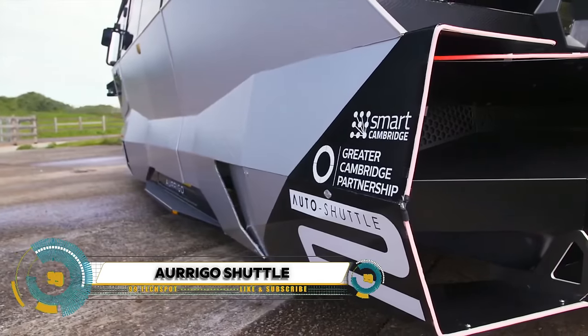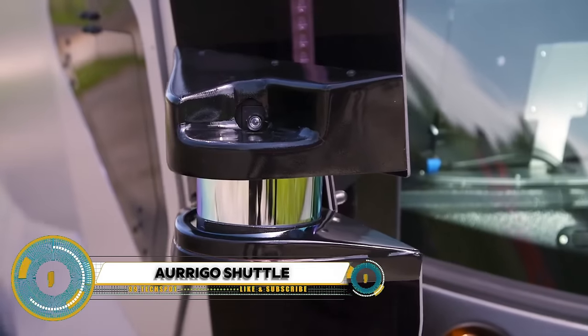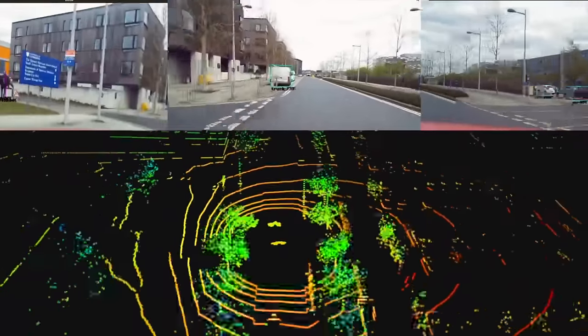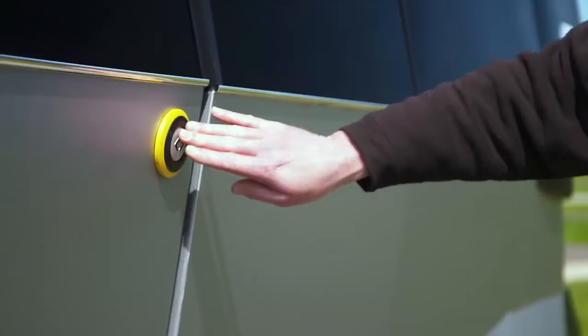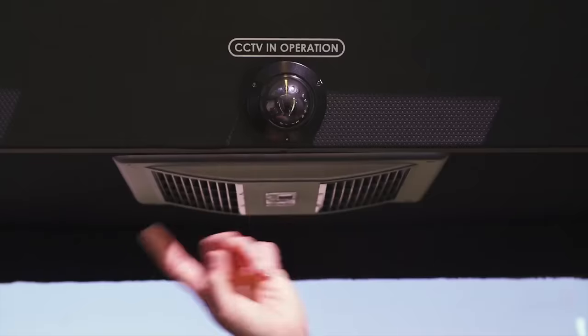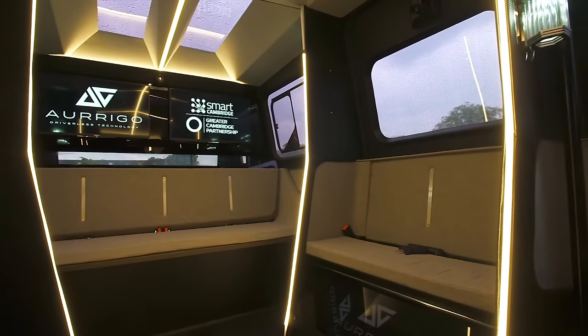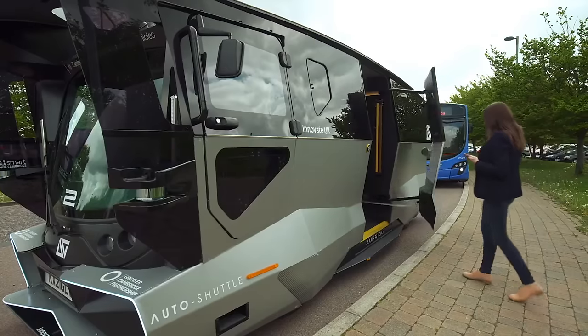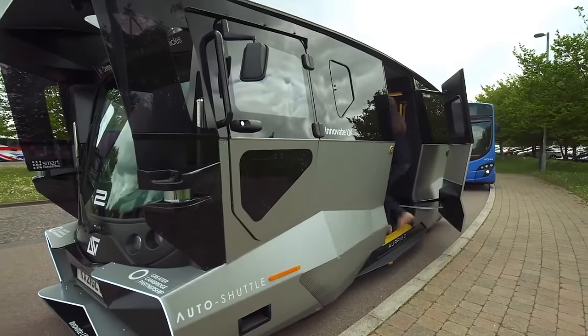The Origo Autonomous Shuttle is a cutting-edge solution for smart and sustainable urban transportation. Picture yourself stepping into a sleek and futuristic vehicle, knowing your journey is in safe hands. The Origo utilizes state-of-the-art technology to navigate city streets with precision and efficiency, offering passengers a comfortable and hassle-free ride.